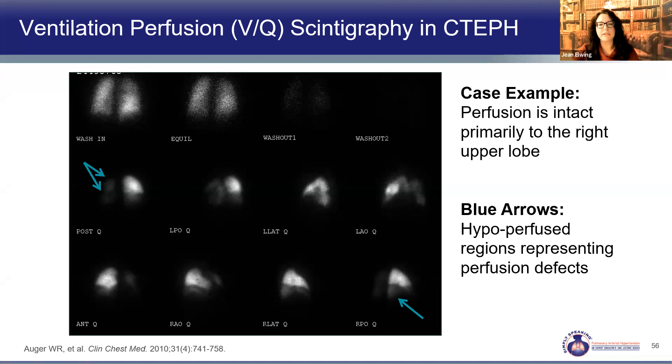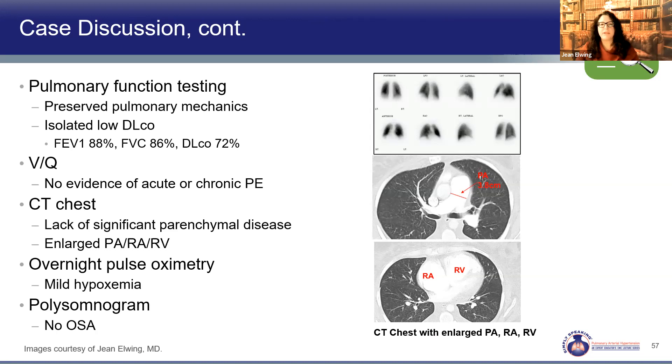Applying this to Nancy: her PFTs showed preserved mechanics but a low DLCO, concerning for pulmonary vascular disease. Her VQ scan was beautiful — nice perfusion without any significant abnormalities, so no concern for chronic thromboembolic disease. A normal VQ is very good at ruling out chronic thromboembolic disease. CT chest showed a large pulmonary artery with otherwise normal parenchyma, and enlarged right atrium and right ventricle. She had mild hypoxemia with sleep, but a polysomnogram showed no significant OSA.